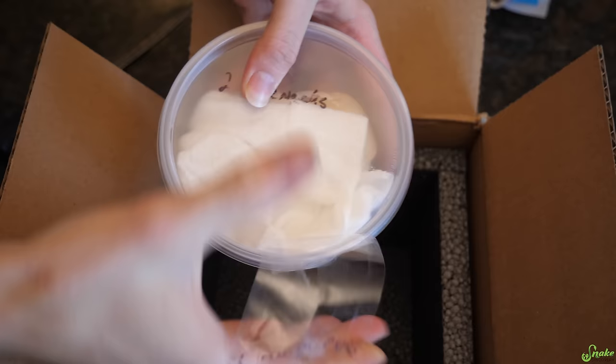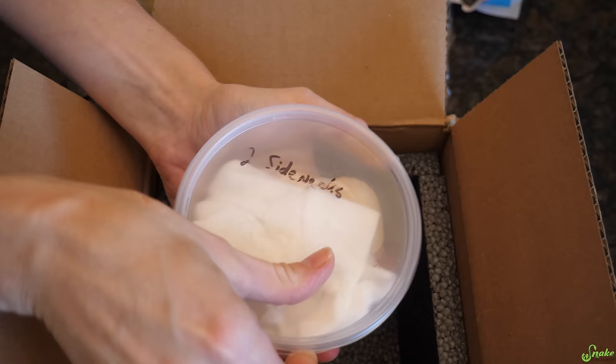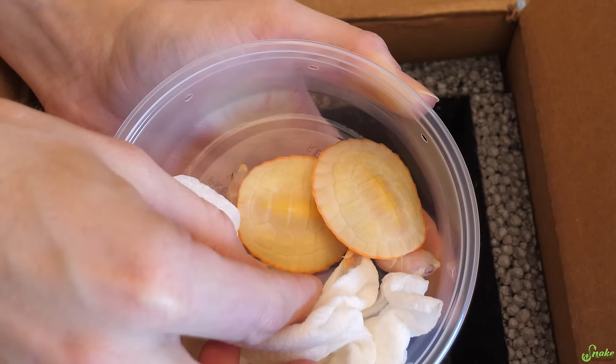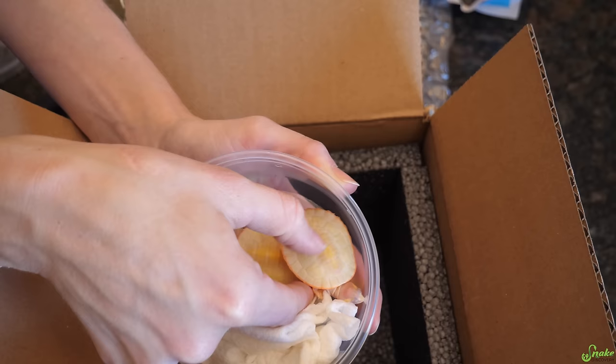Like usual, I'm always having a hard time opening this package. Little baby side-necks! Oh my gosh! Wow! They are adorable. They're beautiful! They look perfect!